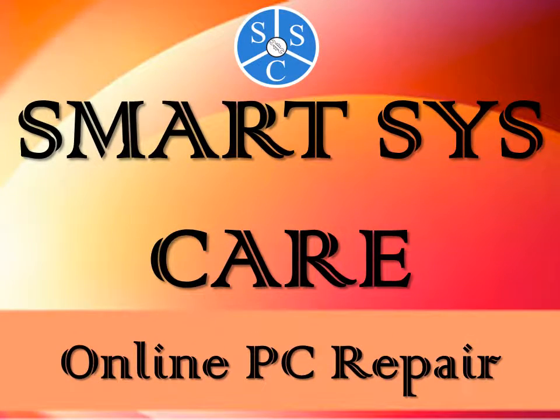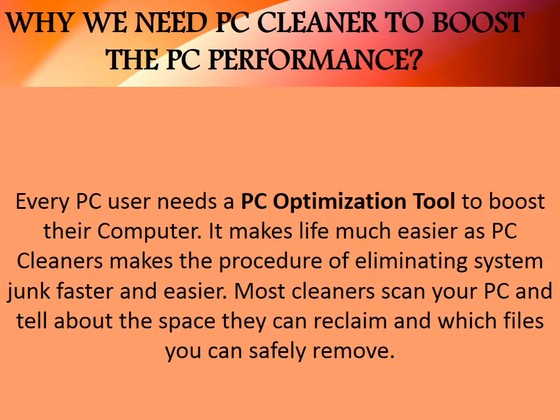SmartSysCare Online PC Repair. Why We Need PC Cleaner To Boost The PC Performance: Every PC user needs a PC optimization tool to boost their computer. It makes life much easier, as PC cleaners make the procedure of eliminating system junk faster and easier. Most cleaners scan your PC and tell you about the space they can reclaim and which files you can safely remove.